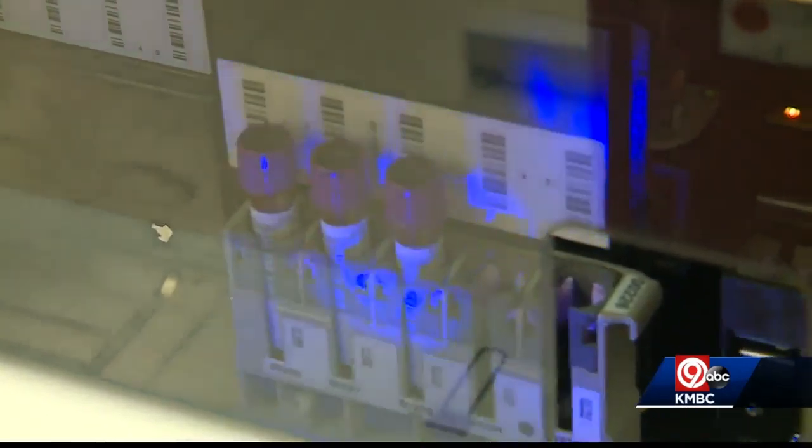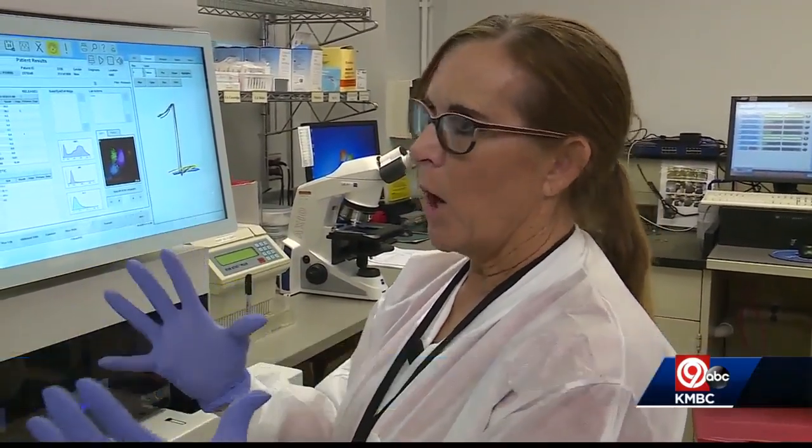It counts thousands of cells and puts them in categories according to size. When they're actively trying to get rid of bad things in your blood, they enlarge. The size of the white blood cells is key.